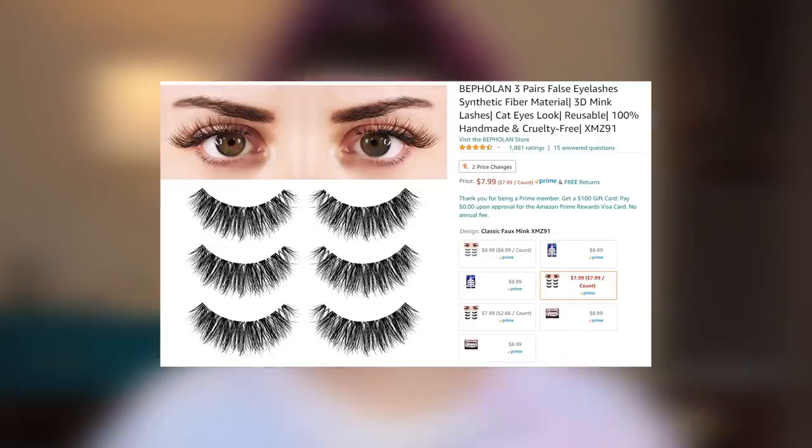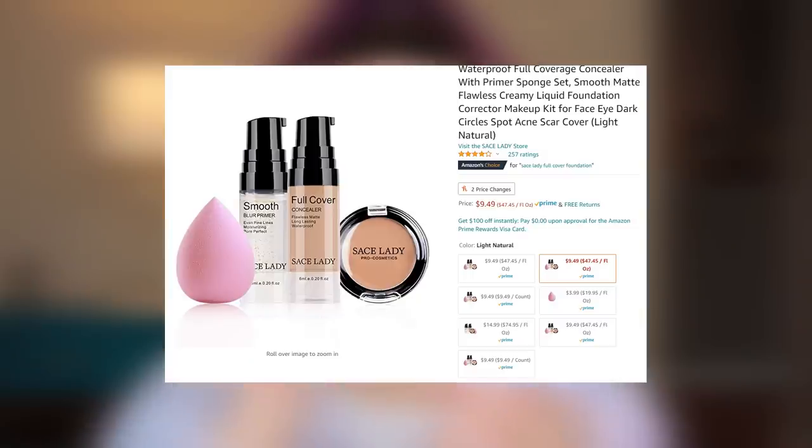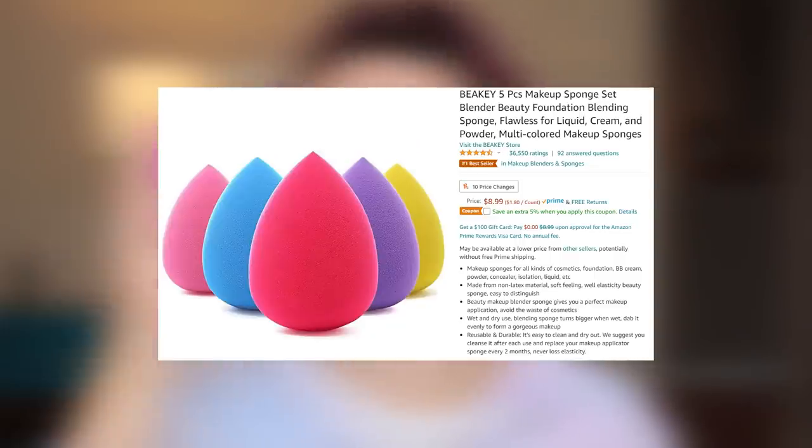I've got some false eyelashes that I got on Amazon. We've got this Naturally Flawless Oil Controlling Full Coverage Liquid Foundation — I think that's by Farrah. I've got some concealer; these are tiny little things. It came with a blur primer and a full coverage concealer by Sace Lady, S-A-C-E, and also a pot concealer. And then a beauty blender, which I'm not going to use since I already have beauty sponges from Amazon that I actually like, so I'll be using that today.